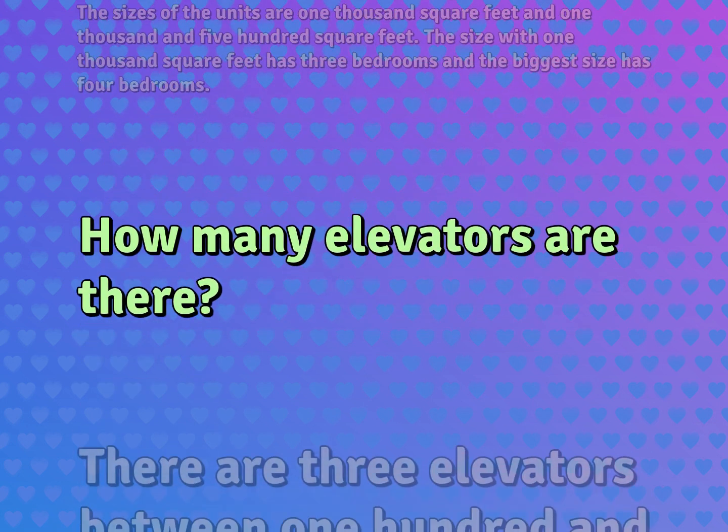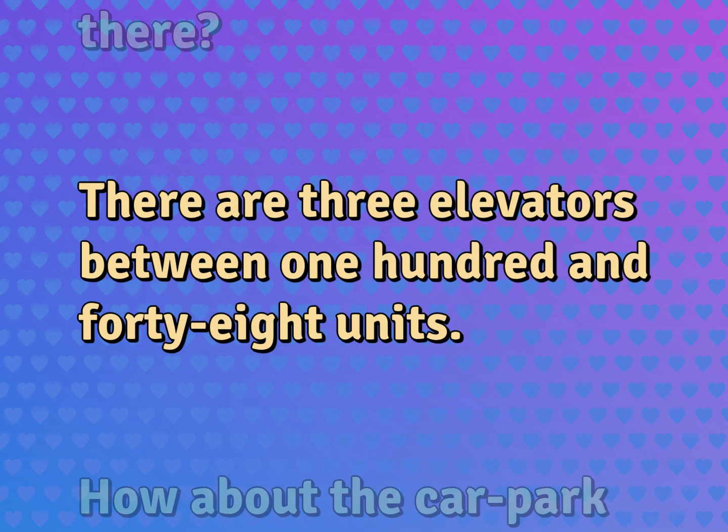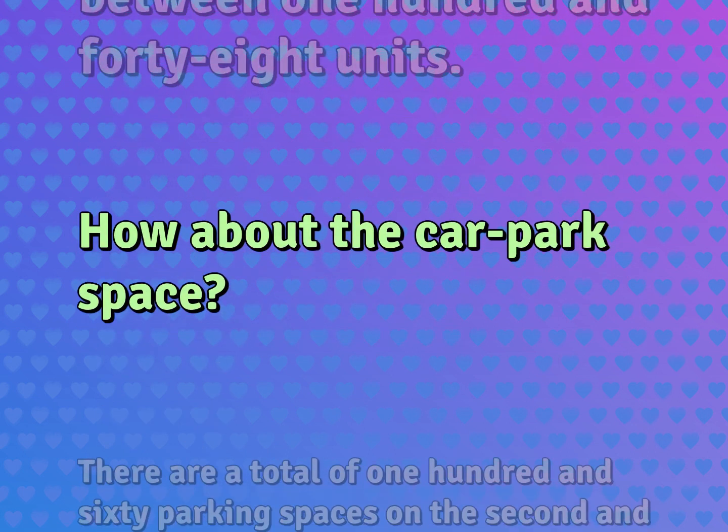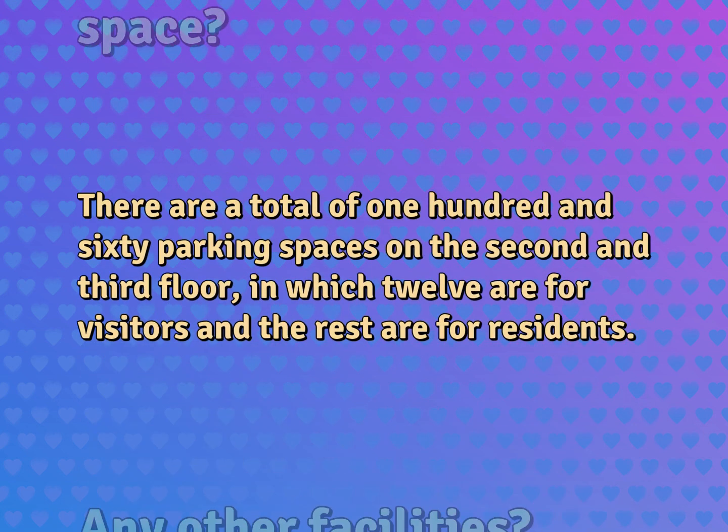How many elevators are there? There are three elevators between 148 units. How about the car park space? There are a total of 160 parking spaces on the 2nd and 3rd floor, in which 12 are for visitors and the rest are for residents.